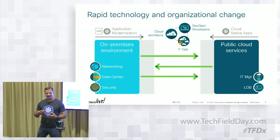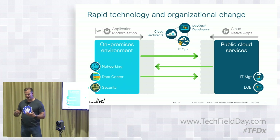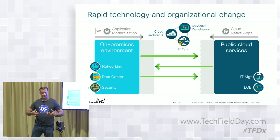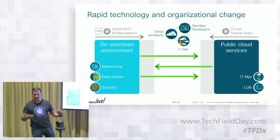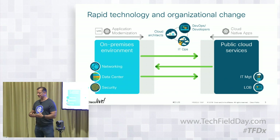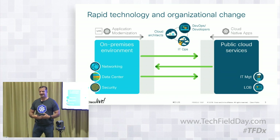What ends up happening is it's not just a technical problem — it becomes a process and people problem. What we've been hearing from a lot of enterprises is: how do we get started? How do we take our security and extend it in the world of cloud-native where we have to manage environments like Kubernetes? Or what do we do about networking? We want visibility across our entire network from on-prem to public cloud. How do we connect the environments together?